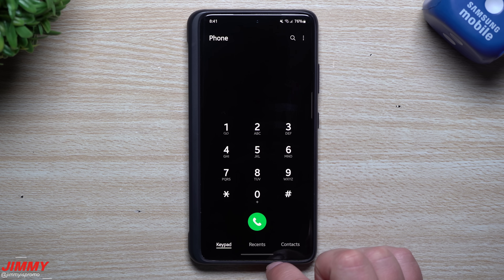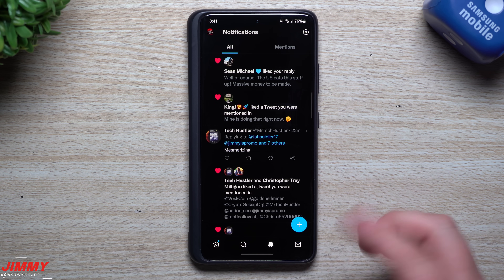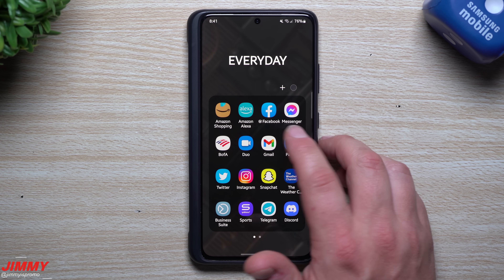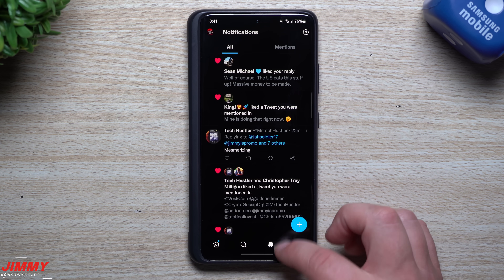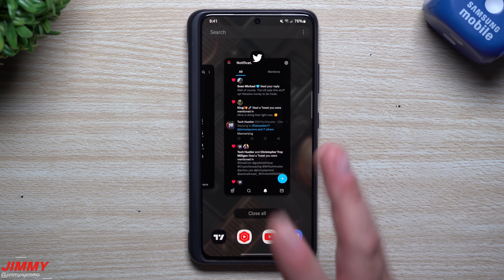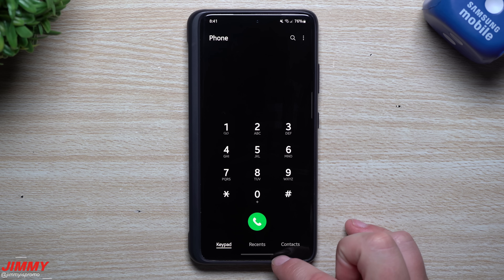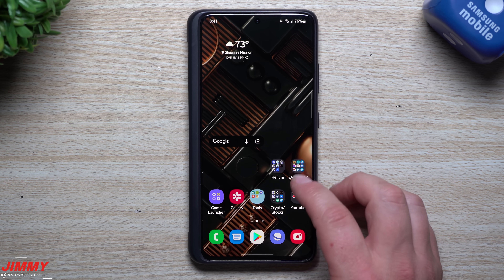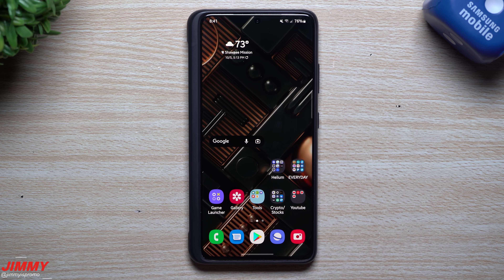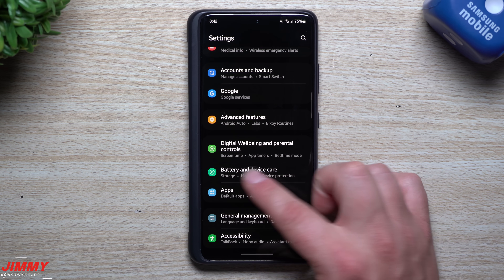For me, I normally have all animations at 0.5, which is half a second, instead of the full second — I'm not a fan of waiting for things to pop up. For those of you using the full 1x animation scale, does this look any different? I didn't really see a big difference. Now let's head into Battery and Device Care to look at that Virtual RAM, or RAM Plus.